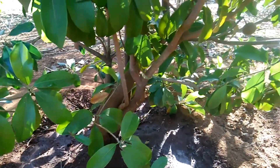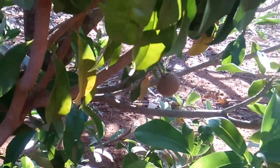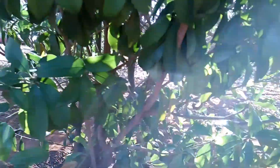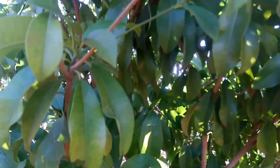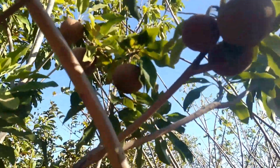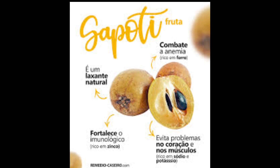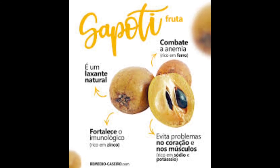É uma árvore da família Sapotaceae, que produz um fruto comestível chamado sapoti ou sapota. O sapoti pode ser utilizado na fabricação de xaropes, compotas, sucos, geleias ou consumido naturalmente.